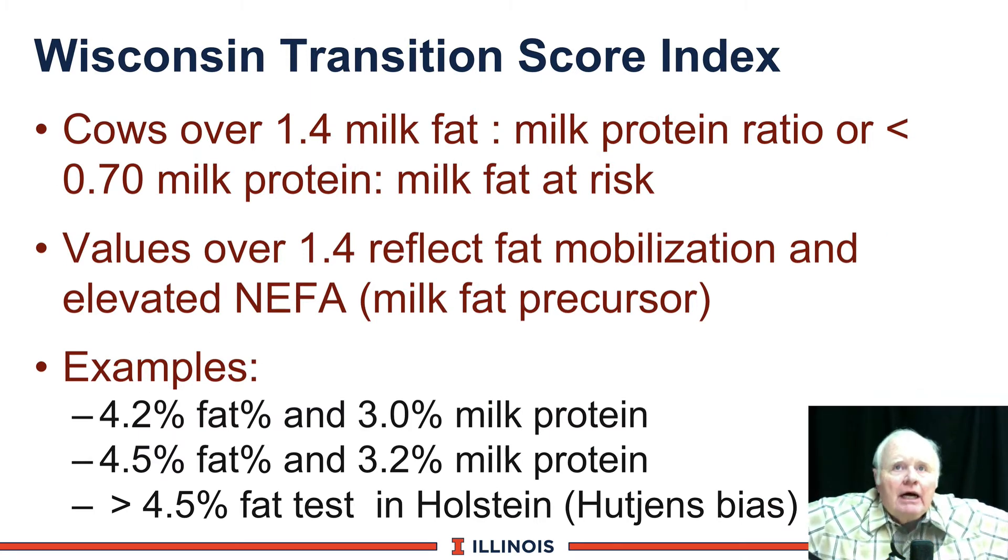The Wisconsin Transition Score is popular but is copyrighted and restricted to Wisconsin dairy herds. If you have a value over 1.4, that reflects fat mobilization and you're probably seeing elevated NIFAs as a milk fat precursor. Examples: cows with 4.2% butterfat and 3.0% protein, or 4.5% fat and 3.2% true protein, would all be negatively scored. My thumb rule: if Holstein cows are over 4.5% on their first DHI test, kitty bar the door — you're putting those cows at risk. For the entire herd, if the milk fat to milk protein ratio for Holsteins is over 0.9, your butterfat test is relatively low compared to protein and you're missing milk fat.